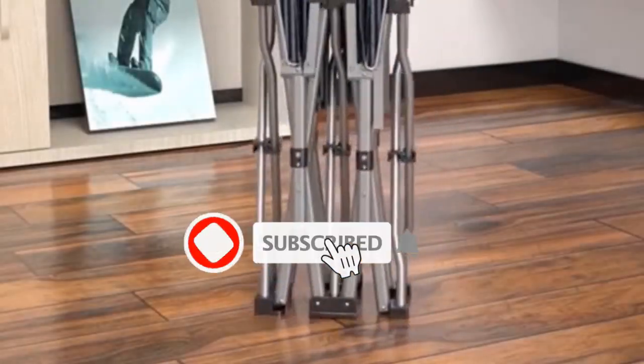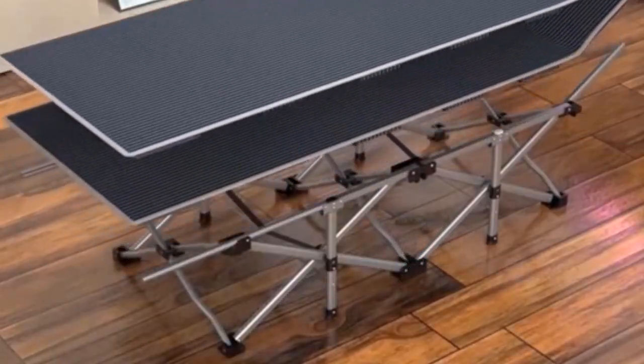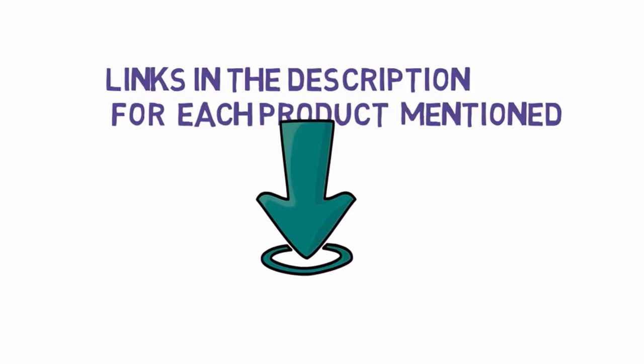Are you looking for the best camping cots? In this video we will look at some of the best camping cots on the market. Before we get started, we have included links in the description, so make sure you check those out to see which one is in your budget range.